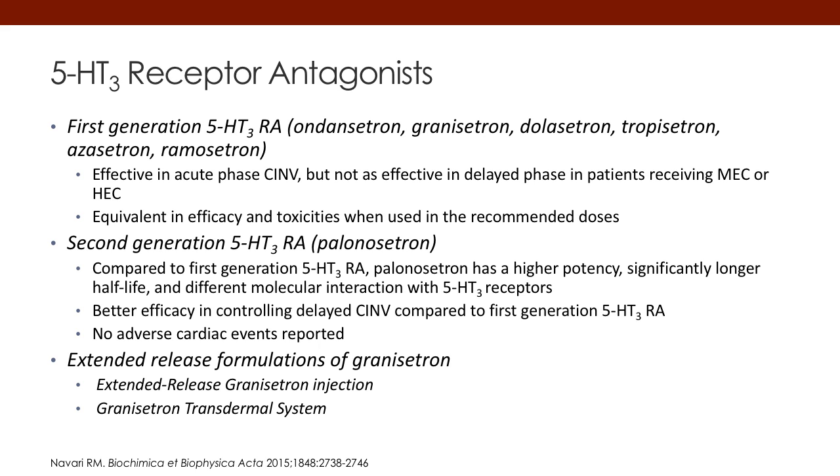The 5-HT receptor antagonists — summarized on this slide — include the first-generation agents ondansetron, granisetron, and dolasetron. Other agents listed are from Asia and Europe and are not available in the States. These are effective agents for acute nausea and vomiting, used in combination with dexamethasone routinely. The second-generation 5-HT3 is palonosetron, which has delayed activity where first-generation agents typically don't. There are also extended formulations: a granisetron extended-release subcutaneous injection and a transdermal granisetron patch, providing different delivery methods for 5-HT3 antagonists.